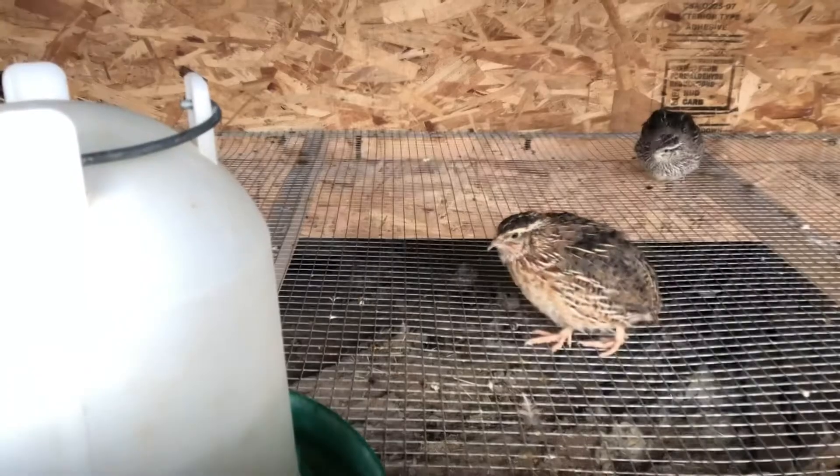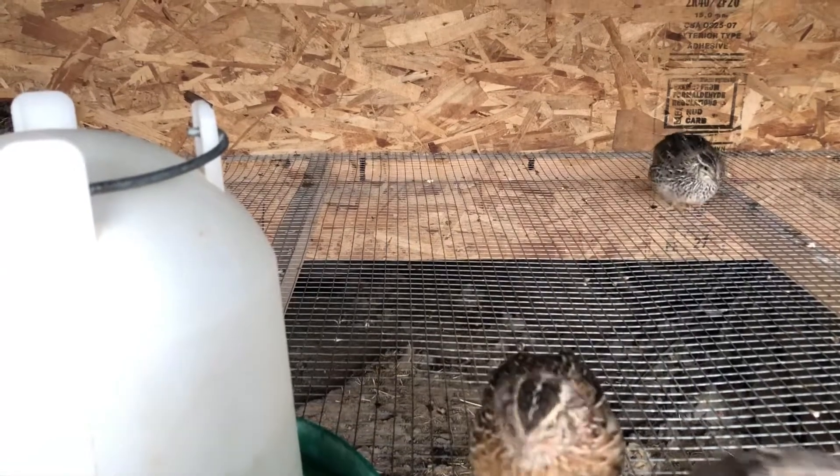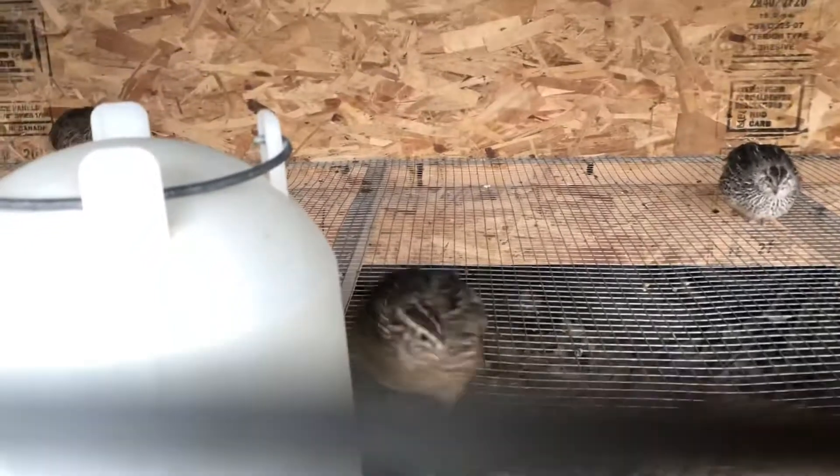The quail are getting big — they should be about six weeks old, so we should hopefully be getting some eggs soon.